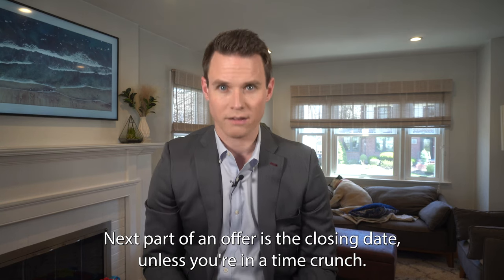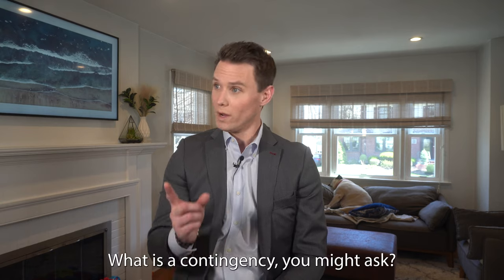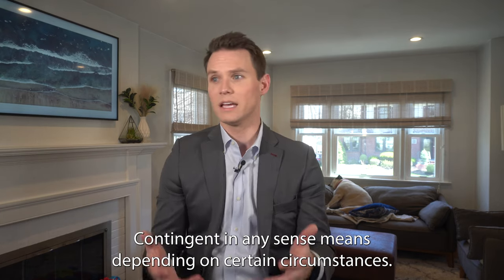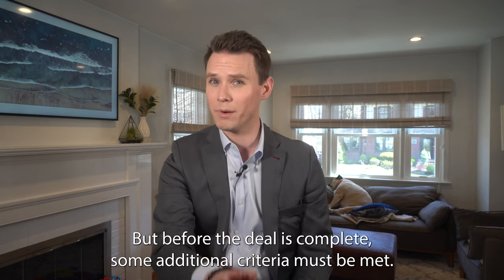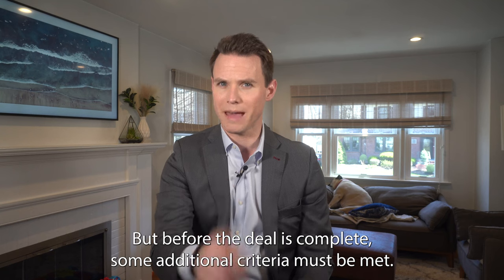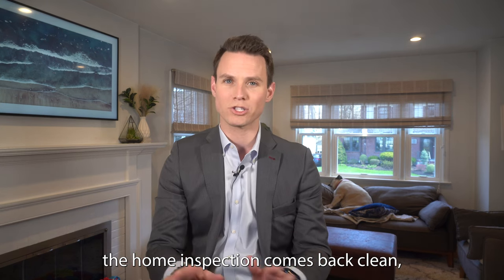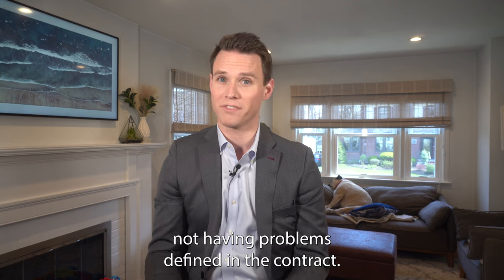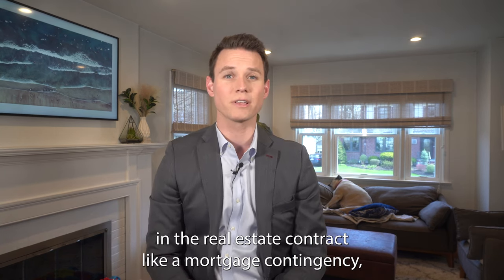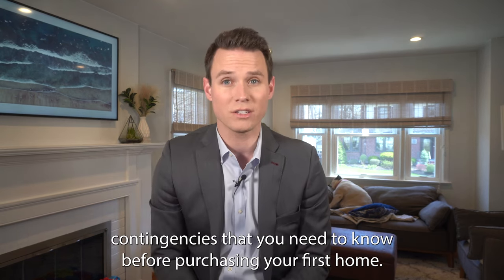The next part of an offer is the closing date. Unless you're on a time crunch, I always suggest being as flexible as possible to accommodate the seller's needs. The last part is the contingencies. Contingent means depending on certain circumstances. In real estate, when a house is listed as contingent, it means an offer has been made and accepted, but before the deal is complete, some additional criteria must be met. For instance, if you say the price is fine provided the home inspection comes back clean, you've made a contingent contract. There are multiple types of contingencies — like a mortgage contingency, home inspection contingency, appraisal contingency, and home sale contingency. Check out the link in this video that covers all the major contingencies you need to know before purchasing your first home.